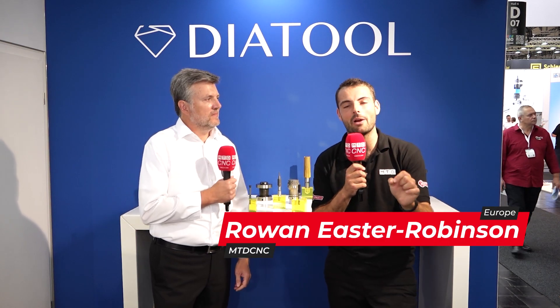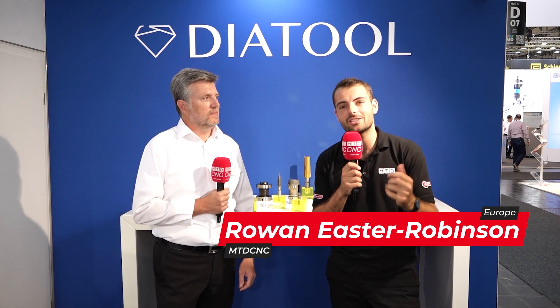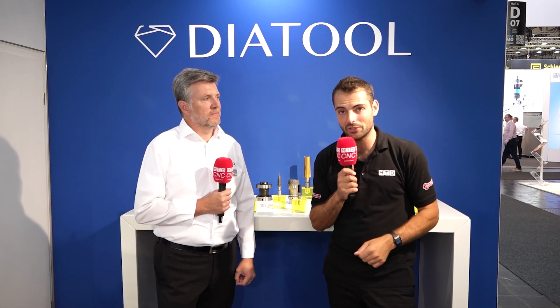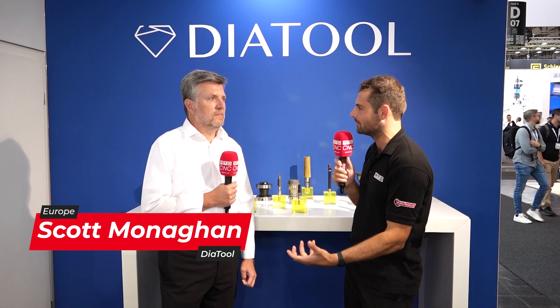We're here at EMO 2023 on the DiaTool stand. This is all about: if you have a critical reaming process, why would you go to a standard cutting tool manufacturer? You need to find a specialist. So Scott, what kind of problems are customers seeing in reaming processes? Why do they ream a component?